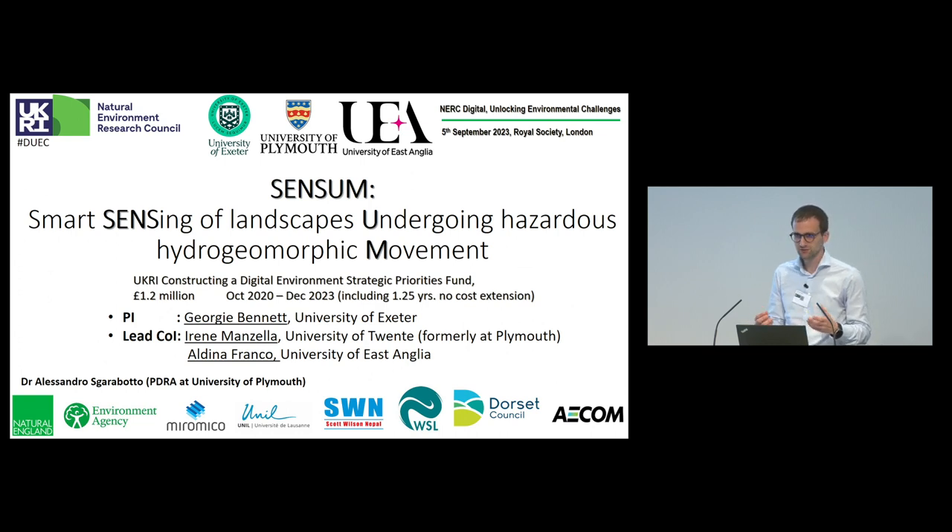Smart sensors are small, lightweight, and cheap devices that allow us to do this. We use motion smart sensors that were originally conceived to track the movements of birds, and we install these sensors in boulders on landslides or large wood as loose pieces in river catchments, or as part of nature-based solutions such as large wood debris dams used to mitigate flood hazards.